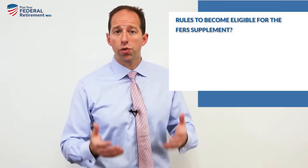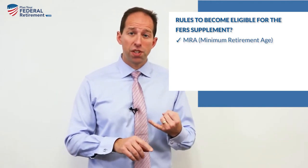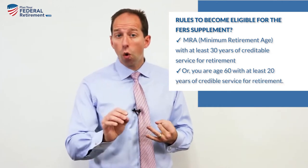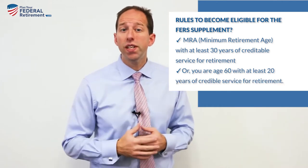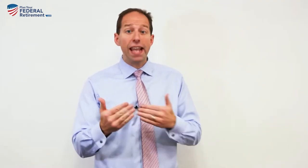let's do a quick recap on what those eligibility rules are for a FERS employee. That's your MRA — hit your minimum retirement age with at least 30 years of creditable service for retirement — or age 60 with at least 20 years of creditable service for retirement. If you hit either one of those retirement gates,